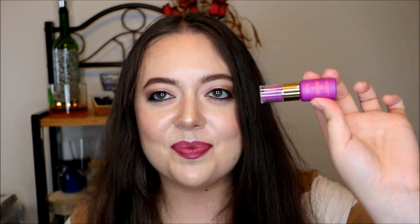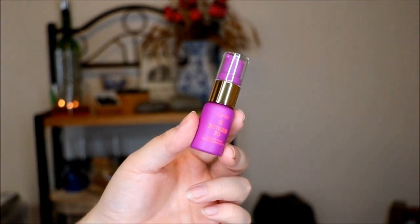Next up is a little sample of the Tarte Tarte Guard SPF 30 sunscreen. I recently just tried a sample of this and I was actually going to purchase a full size before I saw that this kit was available. A full size of this product retails for about $30 or $32 — so basically the same price as this whole kit. I'm glad I held off and found this kit, so I could try all the different products. I did like this product the one time I used it.